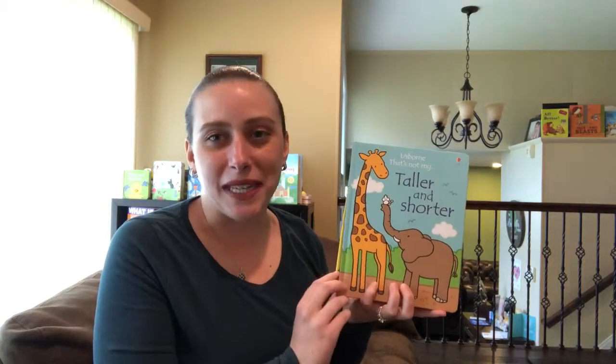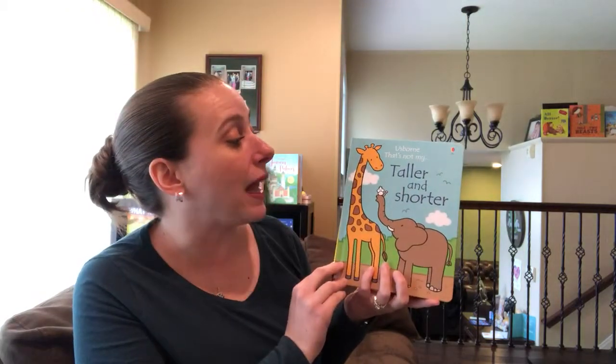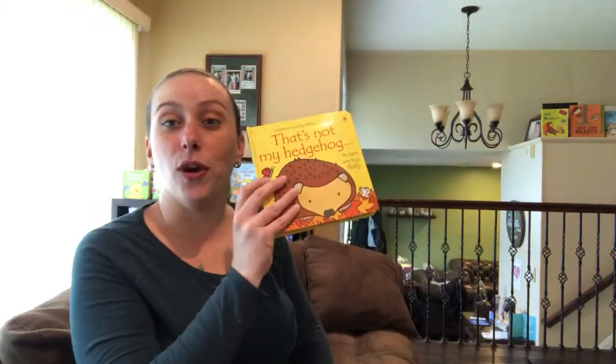Hi, I'm Danielle from Danielle's Book Buzz and I'm an independent consultant with Usborne Books and More. Today I wanted to show you the Usborne That's Not My Taller and Shorter book, which is similar to the other That's Not My books that we all know and love.